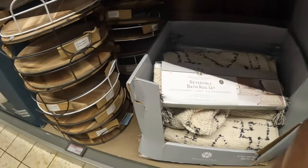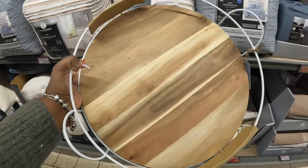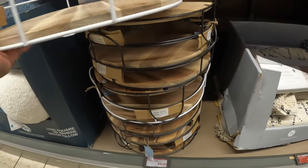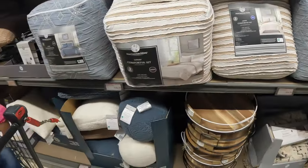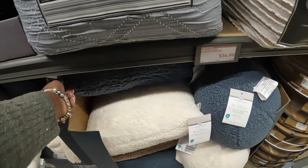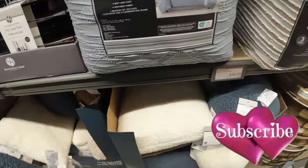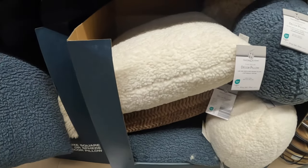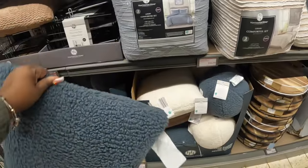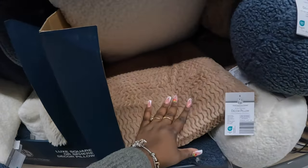The reversible bath rug set is thirteen dollars — it's pretty big. There's a white one and also a black one. Then there's the acacia wire tray. The luxe square or sphere decor pillows are ten dollars — there's a blue one and a brown or beige one. These kind of match with the throws.